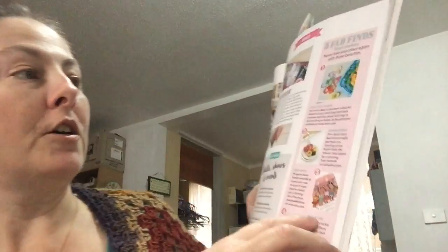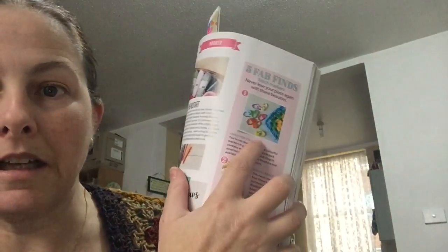They talk about different events and things — they're all British-based so they're usually of no interest to me because I can't get to them. But they usually do a book review with inspiring books that I do tend to look at. Doesn't mean I buy, but I do like to look. There are also five fab finds featuring colour crazy stitch markers — I love these stitch markers. You can really colour-coordinate your work. There's a Sunday roast stitch marker from an Etsy store. I prefer to make my own, which I do quite often.